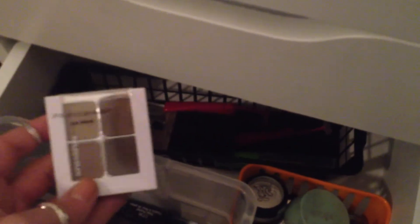And then back here is my little brow basket. I have a Sonia Kashuk brow kit, I have a Milani one in there, and then Benefit Browsing. And just some little eyebrow trimmers and things like that.